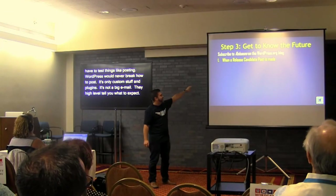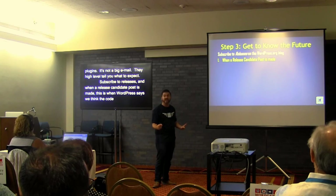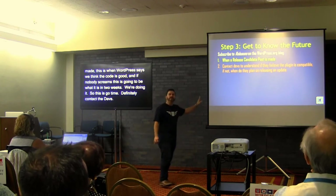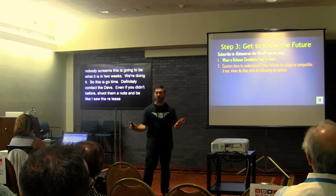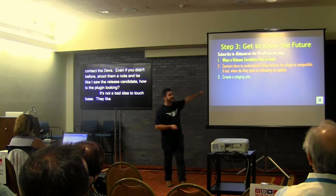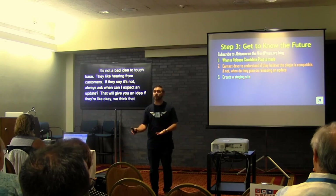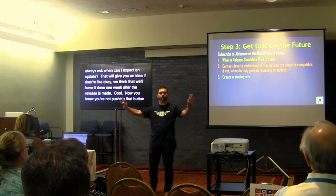Subscribe to the releases category. When a release candidate post is made — remember, this is when WordPress says 'alright, we think the code is good, and if nobody screams, this is going to be what it is in two weeks' — this is go time. Definitely contact the devs. Even if you don't think something's wrong, just shoot them a note: 'I saw a release candidate came out — how's the plugin looking?' If they say it's not compatible, always ask: 'When can I expect an update? What does your development cycle look like?'